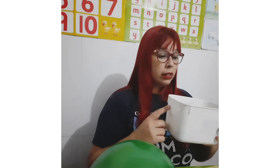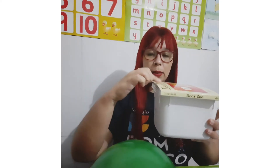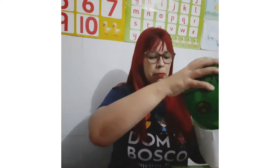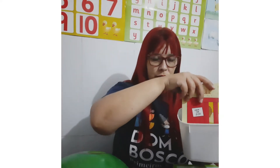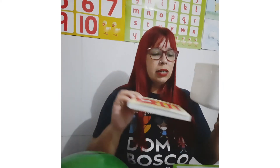Look here. The book is on the box, okay? The ball is in the box. In the box. The book is in the box. And the book is under the box, okay?